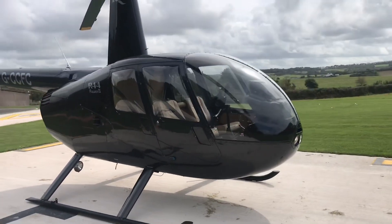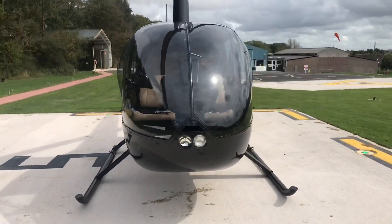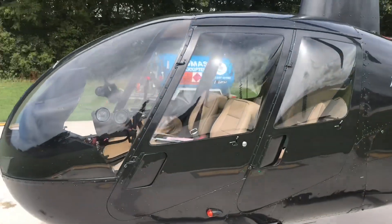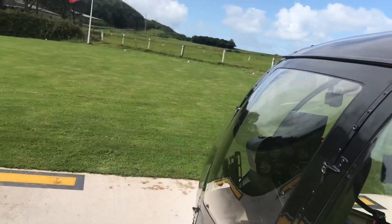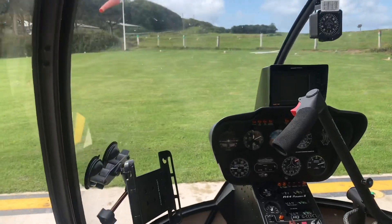First of all the CPL — the commercial pilot license — which is essential if you want to advance from the private stage and actually get paid for flying. The CPL is broken again into flying and ground training aspects.